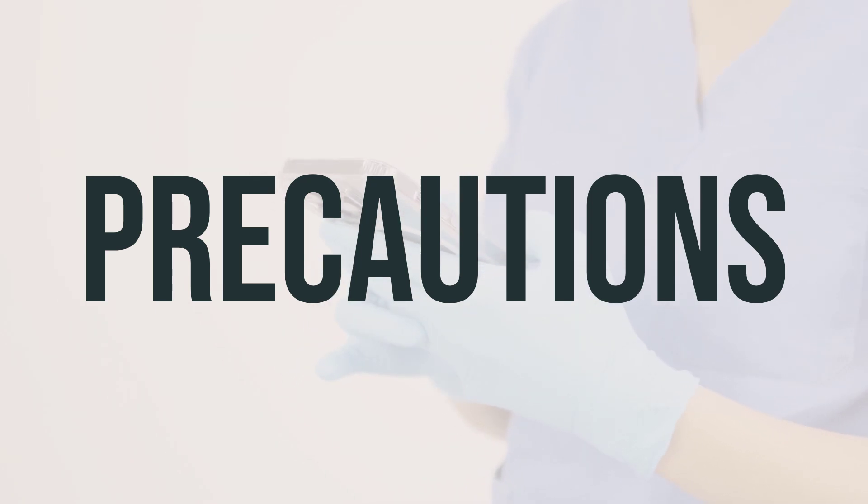If your child has phenylketonuria (PKU), or any condition that requires them to restrict their intake of aspartame, be sure to consult with your doctor or pharmacist about the safe use of this medicine.